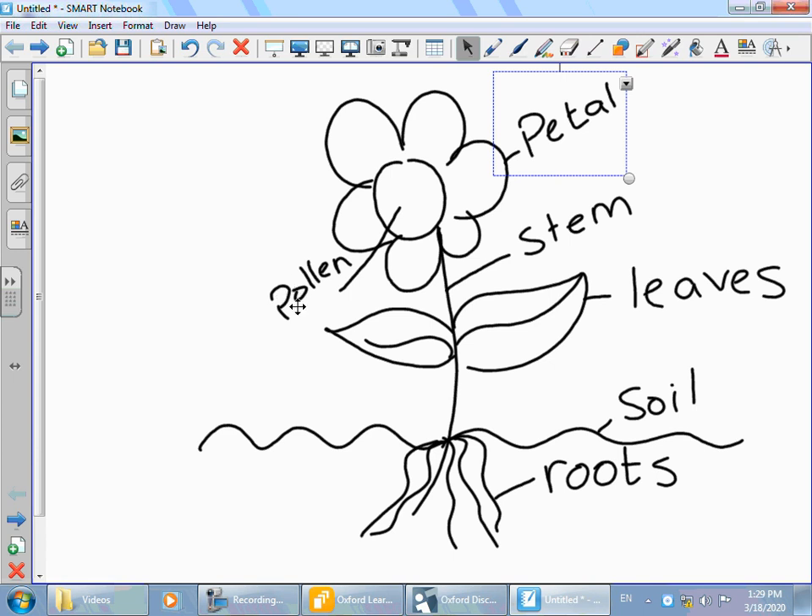When bees come to the flower, this pollen — it's a powder — sticks to the bee, and the bee moves it from one flower to another. This is called pollination, and we will read more about it in the unit. So these are the parts of the flower. We eat the flowers, the roots, the stems, and also the leaves. You know that tea, which your parents drink, comes from leaves — it's called a tea leaf. We will read more about it in the unit.